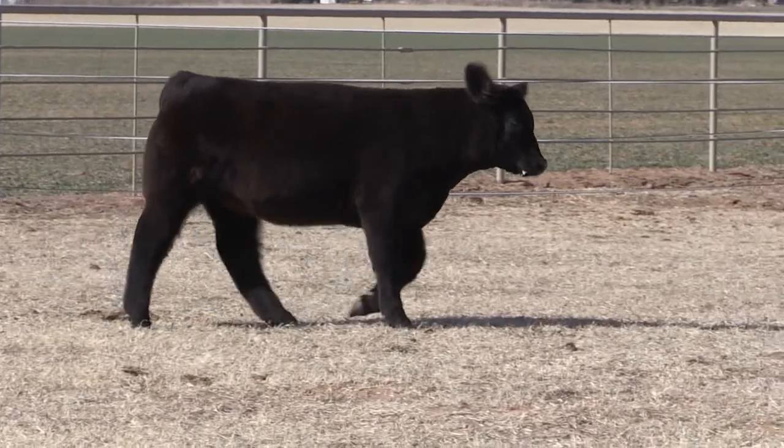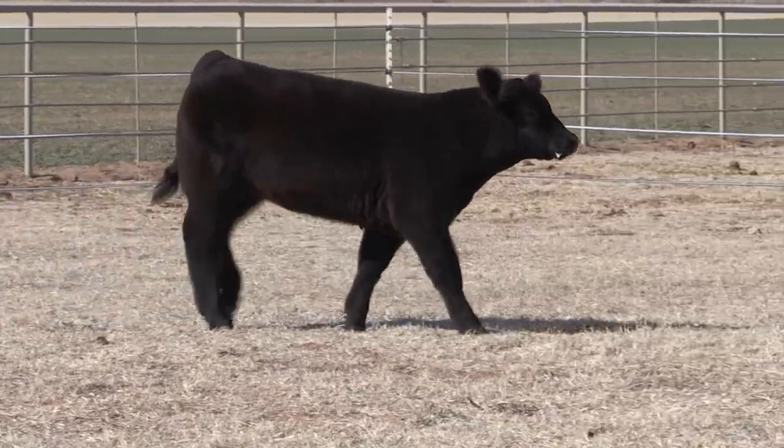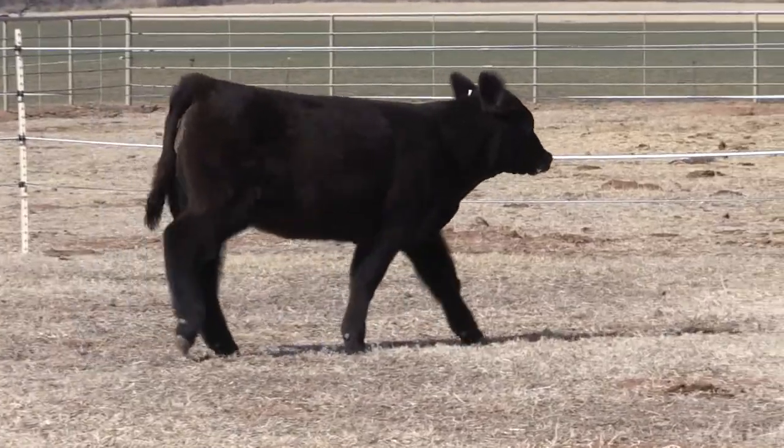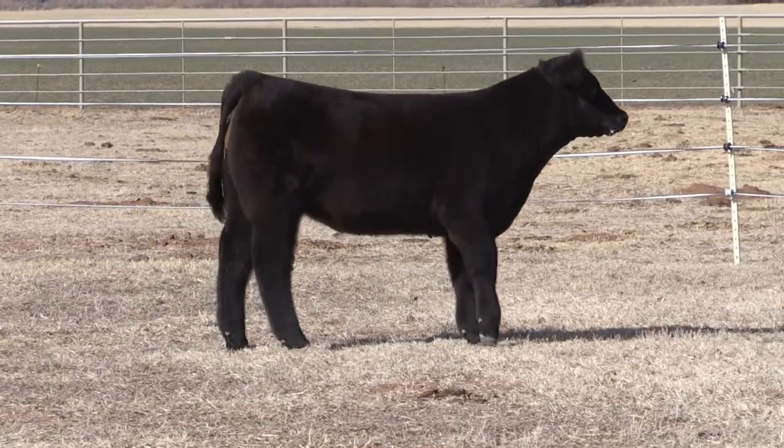Whether you want to keep some American going in her or you want to keep her crossbred, she's got all kinds of quality. Flawless in her structure, plenty of muscle, big, big, big hair — just really fun to look at.